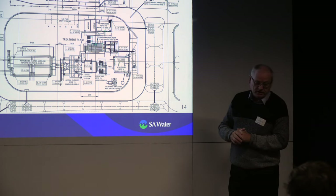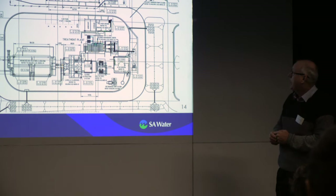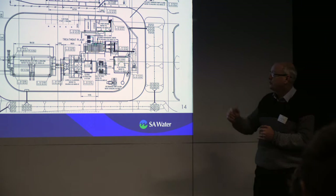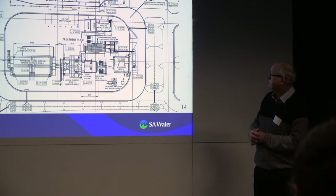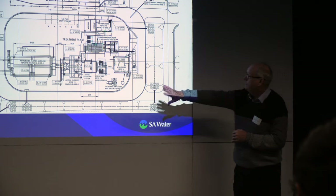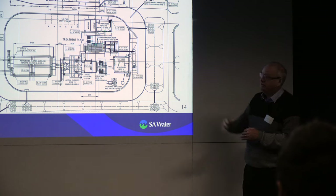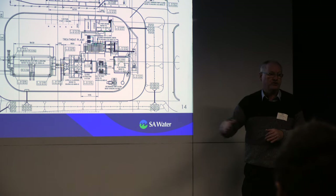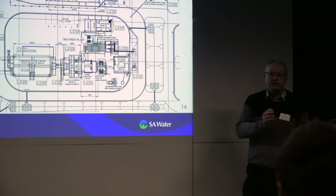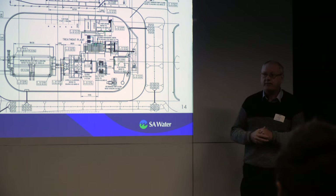The admin building and main switch room are also on site. UV disinfection is included because the process required a one-log removal for viruses, attributed to UV primarily because of the very short sludge age in the MBBR process. Flow works its way through the plant entirely by gravity into the storages, and the effluent transfer pump station operates at a constant flow rate. The storage buffers the diurnal variation in flow, and the flow measured the previous day becomes the set point for that pump station returning flow back to the Army wetlands.